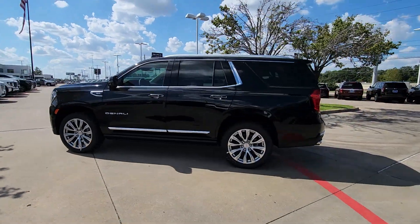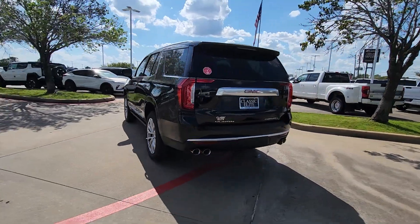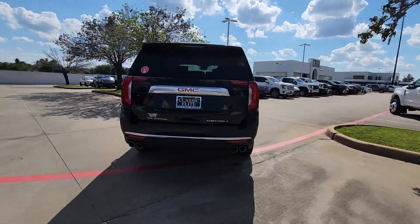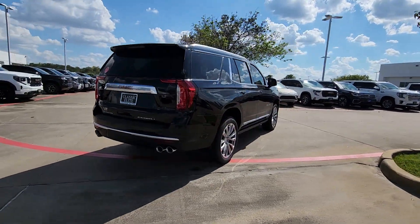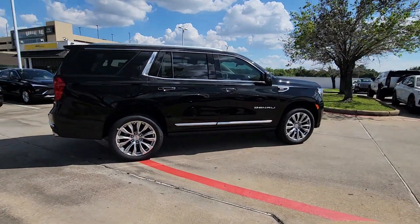Get into the 2024 GMC Yukon. Enjoy a view of this sleekly styled GMC Yukon, the large SUV that prioritizes passenger comfort and security while providing the brawn for heavy towing.